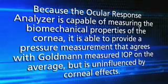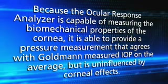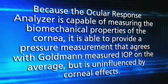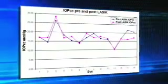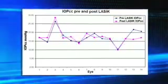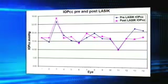Because the Ocular Response Analyzer is capable of measuring the biomechanical properties of the cornea, it is able to provide a pressure measurement that agrees with Goldmann measured IOP on average but is uninfluenced by corneal effects. This new measurement of IOP, called IOPCC, has essentially zero correlation with central corneal thickness and stays relatively constant post-LASIK. I've seen in my normal tension glaucoma practice that a number of patients have a measured Goldmann pressure lower than their true IOPCC, and I use that information to target a lower pressure than I otherwise would. IOPCC is very well validated and gives me another important measure in addition to corneal hysteresis in my practice.